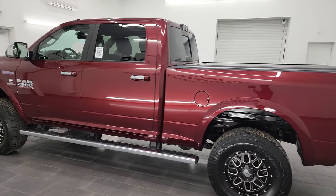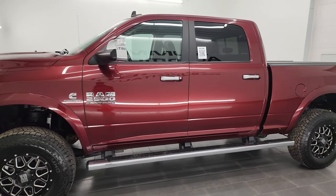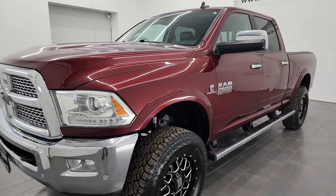This 2016 Ram 2500 has the 6.7 liter Cummins diesel engine, paired up with the 6-speed 68RFE automatic transmission.